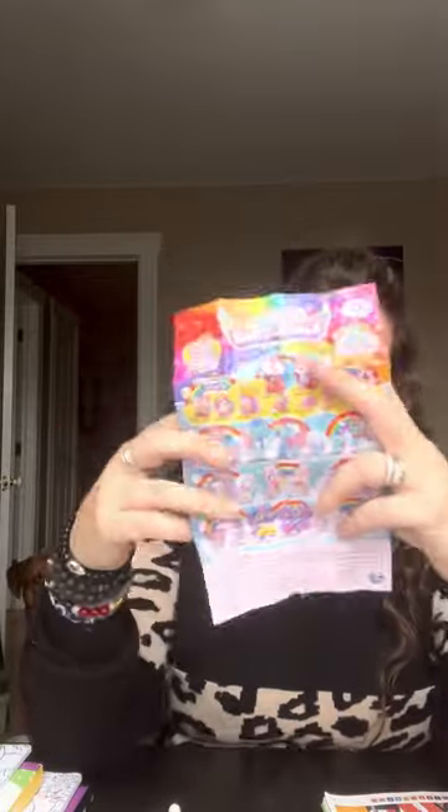We just got back from the dollar store. I told her to get you guys a treat and she didn't listen to me, so I figured we'd do a haul. We got four of these little Hatchimal things — she's already ripped them all open, but they're just fun. We love opening up surprise bags. It's wasting money but it's fun.